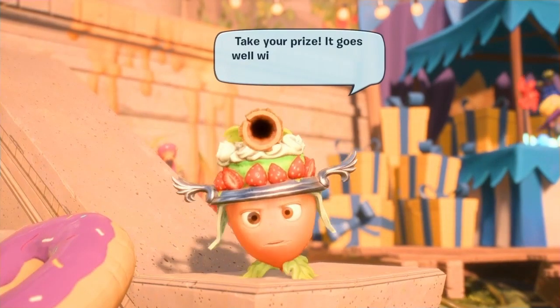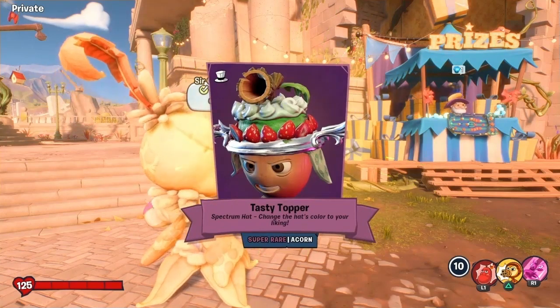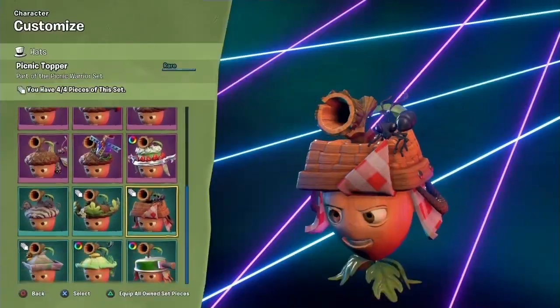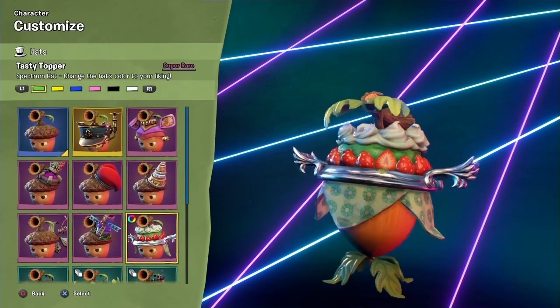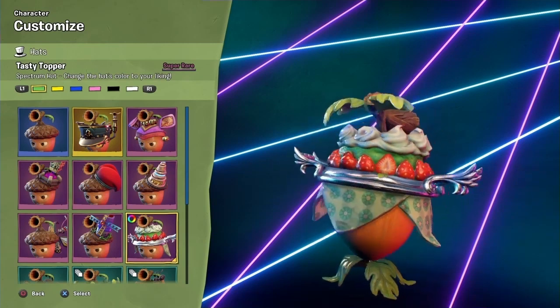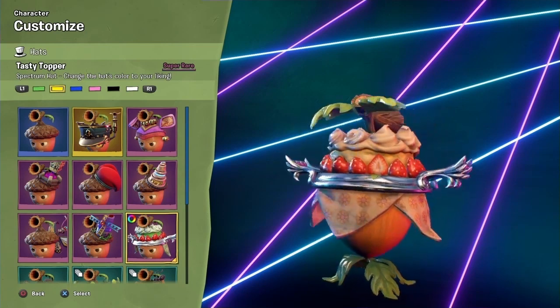Once you've collected all 24 Pis, head over to the acorn guy and you can collect your reward — the Tasty Topper. The Tasty Topper is a super rare hat and you can change all the colors: green, yellow, blue, pink, black, and white.